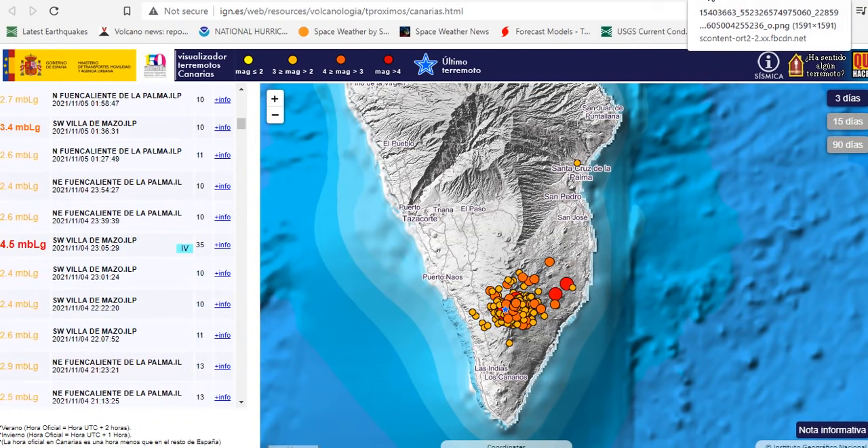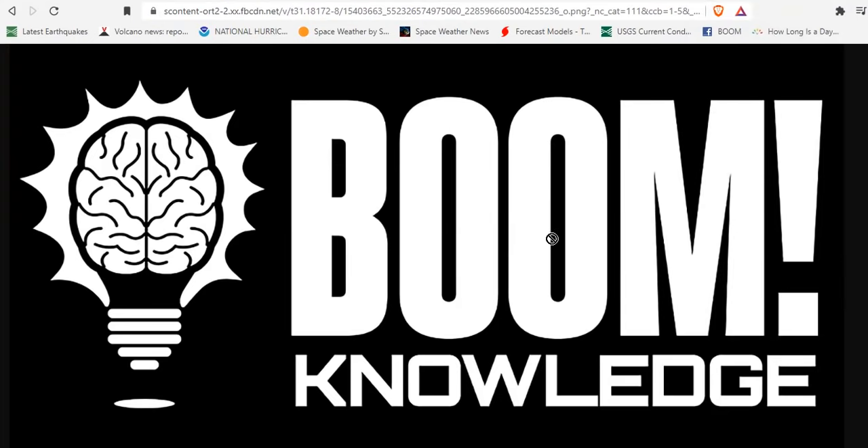Our prayers go out to the people on La Palma. As Bushcraft Bear reported yesterday, there is going to be a mental health crisis on this island because of what has occurred over the last 48 days — a catastrophe and calamity, but with no loss of life, which is a boom to knowledge. Proper prior planning prevents poor performance. Subscribe to the channel if you haven't and share this with like-minded people. Be safe, we love you.